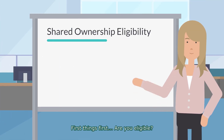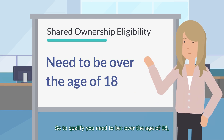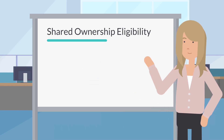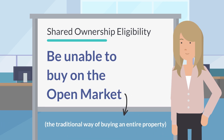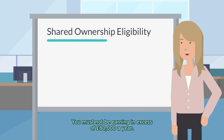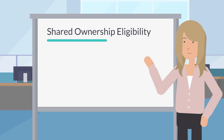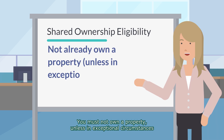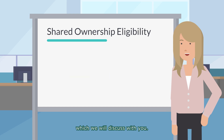First things first, are you eligible? So to qualify, you need to be over the age of 18. You also must be unable to buy on the open market. You must not be earning in excess of £80,000 a year. You must not already own a property, unless in exceptional circumstances, which we will discuss with you.